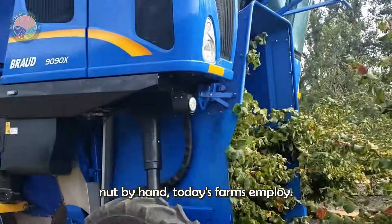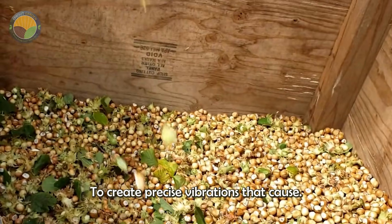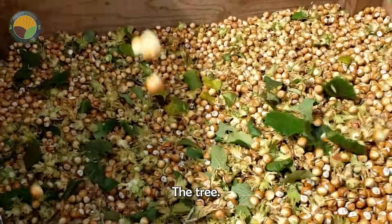Instead of picking each nut by hand, today's farms employ tree-shaking machines to create precise vibrations that cause ripe hazelnuts to fall naturally to the ground, without damaging the tree.